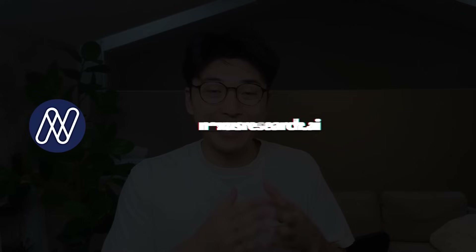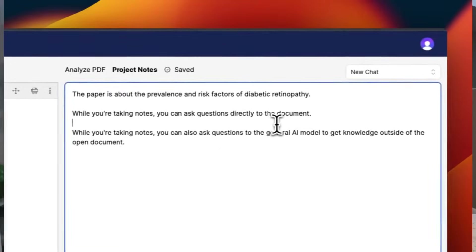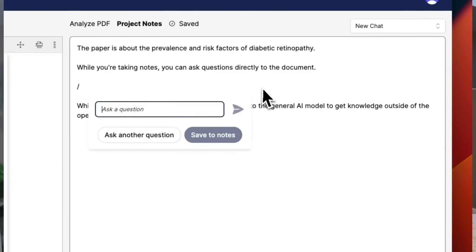What app did I build? The app is called nexusresearch.ai. It's an AI tool that helps users read documents and take notes faster. A user can upload a PDF document and then chat with that document to extract all the information they want. There's also a dedicated note-taking section where the user can take notes and quickly ask questions to the AI to help write notes faster as well.